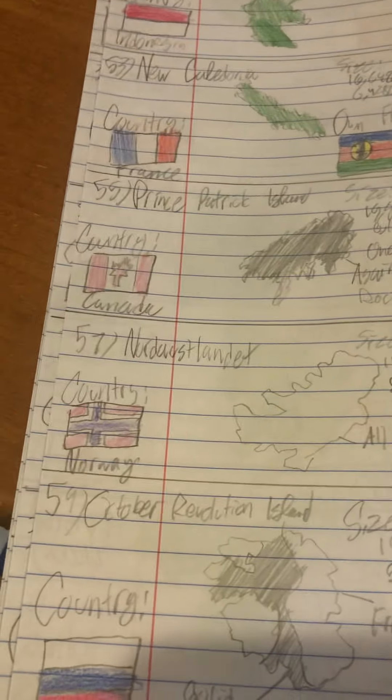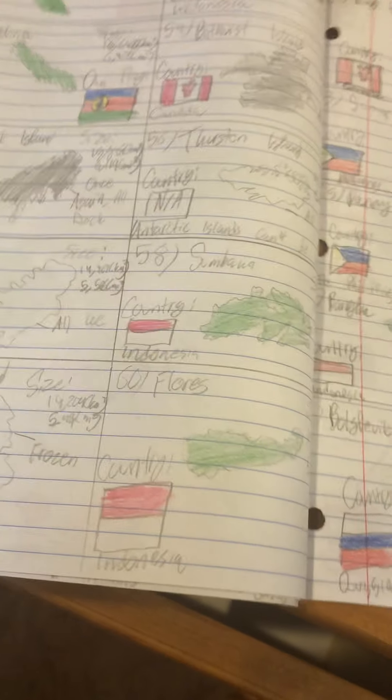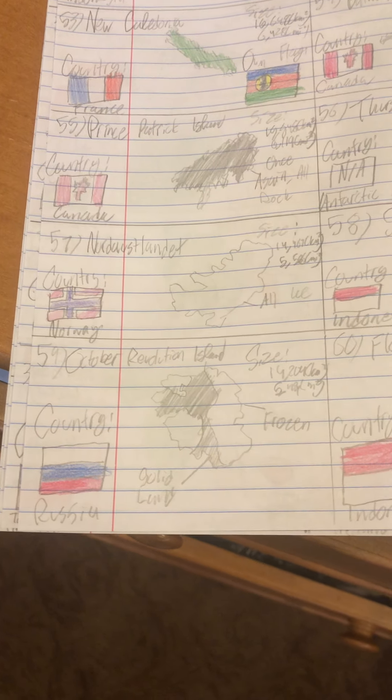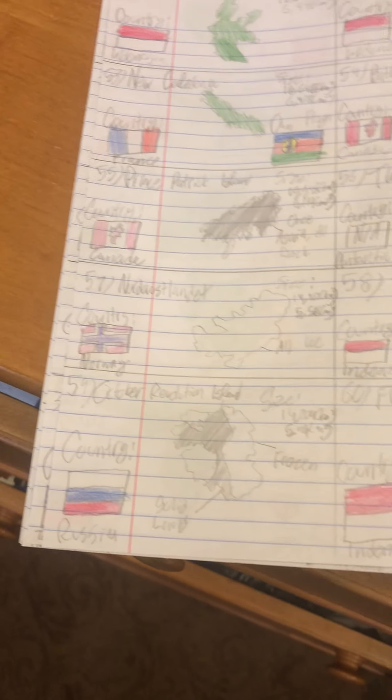Number 57 is Nordaustlandet, and it's part of Norway in the archipelago of Svalbard. Number 58 is Sumbawa of Indonesia. Number 59 — a communist alert — is an island known as October Revolution Island. A little history: in October 1917, the Russian Empire had a massive communist takeover, which led to the execution of the Romanov family. Not a pretty revolution, and then Lenin took over. There's also a figure named Rasputin, who inspired a popular song today.